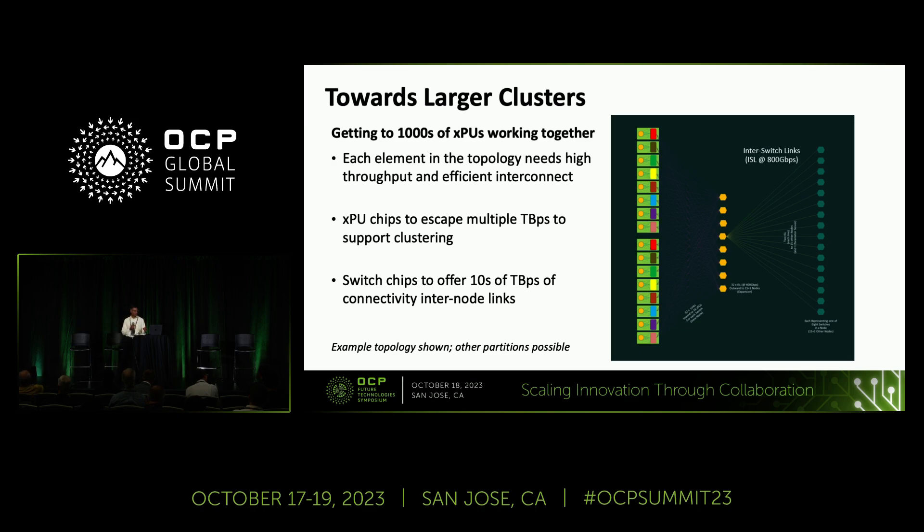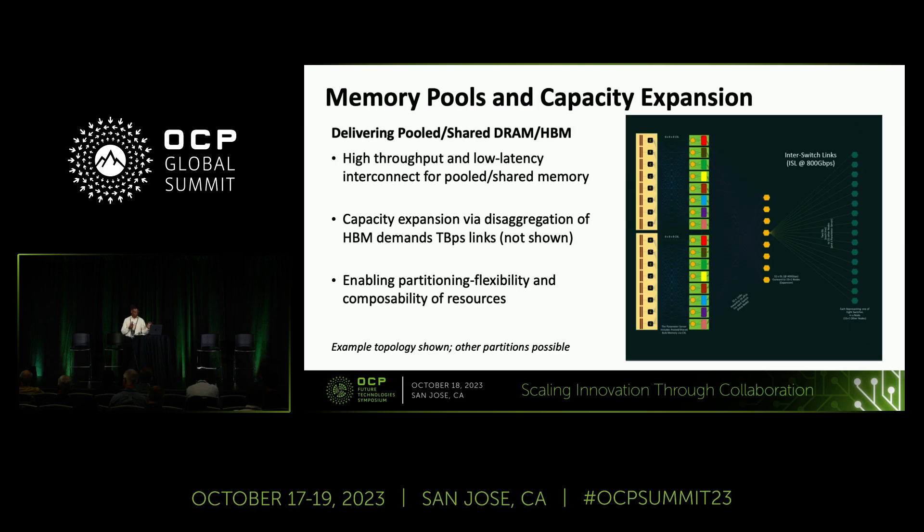Some of the topologies drawn here are not the only ones possible — there are other partitions and other ways to organize things. This picture also adds one more element, which is disaggregating the memory on the left-hand side. You can have a pool or shared memory that all the compute elements are able to access and partition in various ways as workloads change. So this creates another frontier or connectivity challenge that we need to solve.